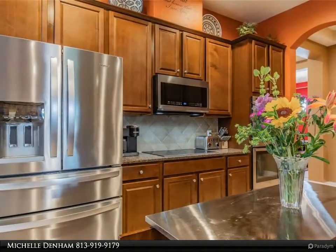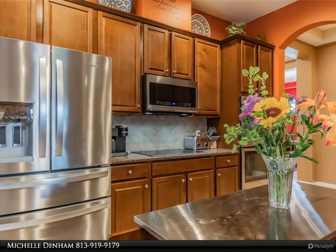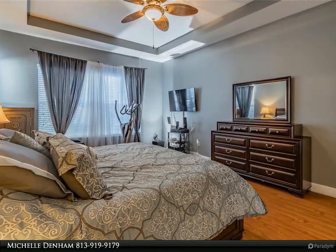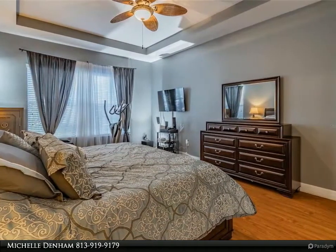The home's entryway greets you with 11-foot high ceilings. Upon entry, you will find the well-placed office and formal dining room up front. Next, the open floor plan leads your eye straight through the living room with a perfect view showcasing the outdoor living area.